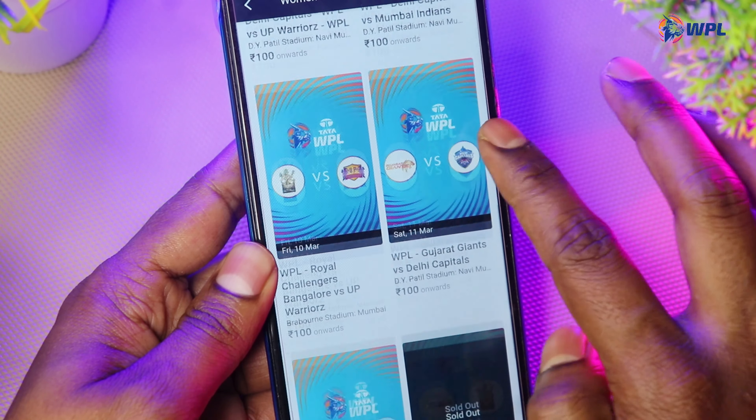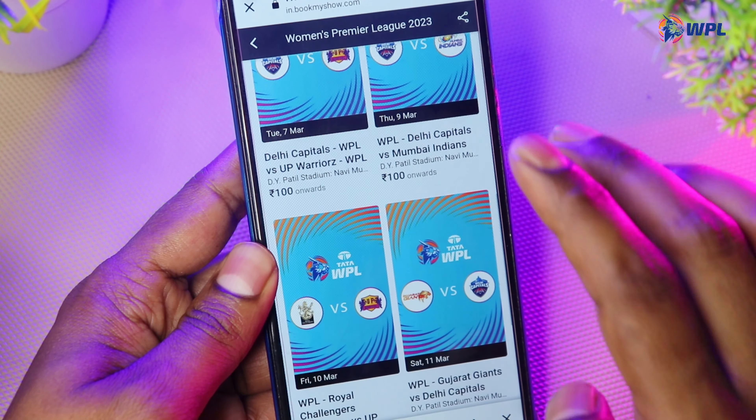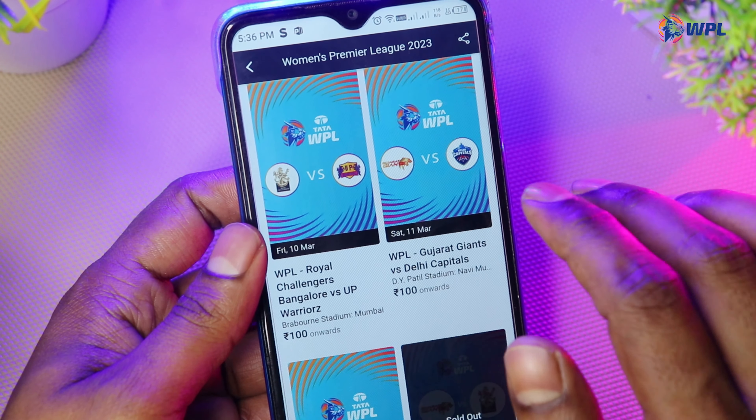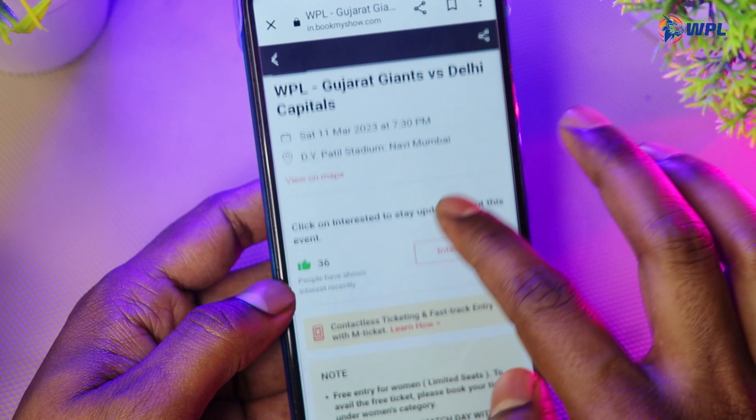Next you will have a page with 9, 10, 11, 12 options. You can see the matches listed here — like GG or Delhi — just click here and you can see there is a DY Patil stadium option.